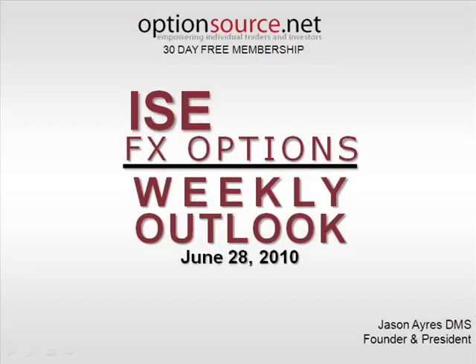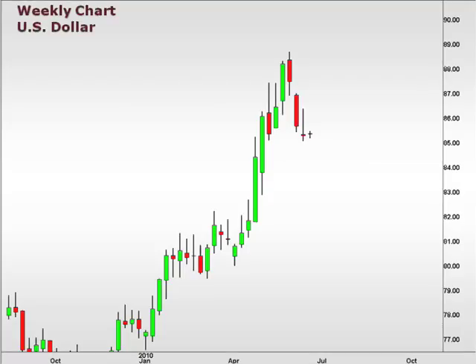Hi there, and welcome to the ISC FX Options Weekly Outlook for June 28, 2010. This is Jason Ayers of OptionsSource.net. Let's take a look at a weekly chart of the U.S. dollar index. This is a great way to gain perspective as to how the U.S. dollar has been trading against a basket of currencies.